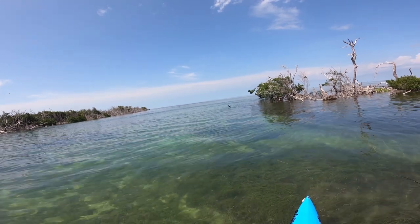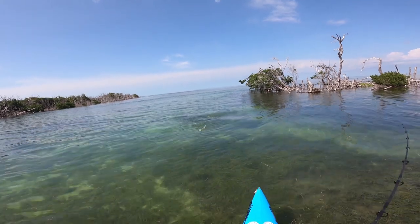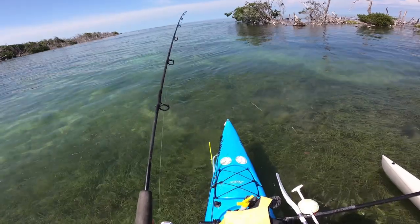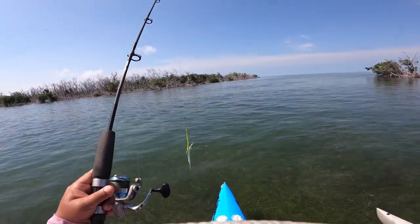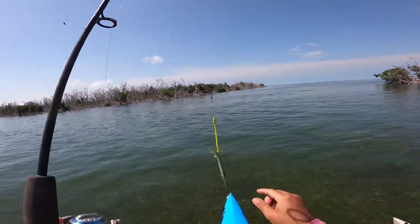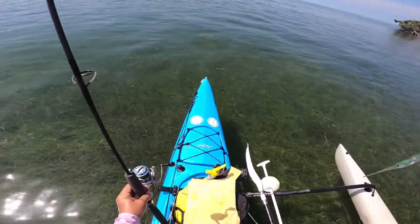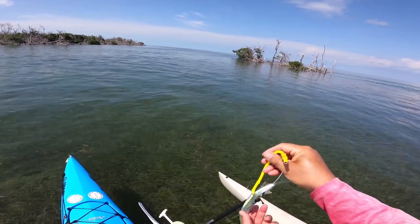What did I catch? A needlefish! If you were ever wondering what these two bluers mimic in regards to the bait, that's it right there — that's the needlefish. Hey, watch it.